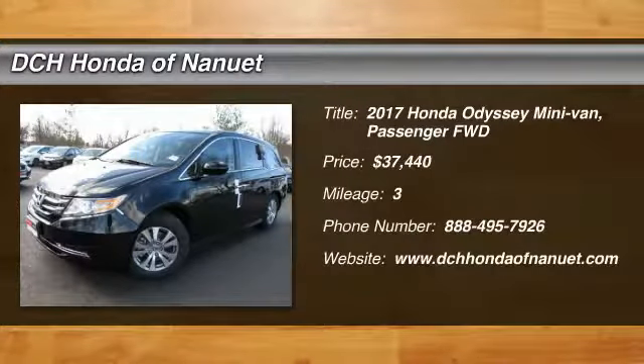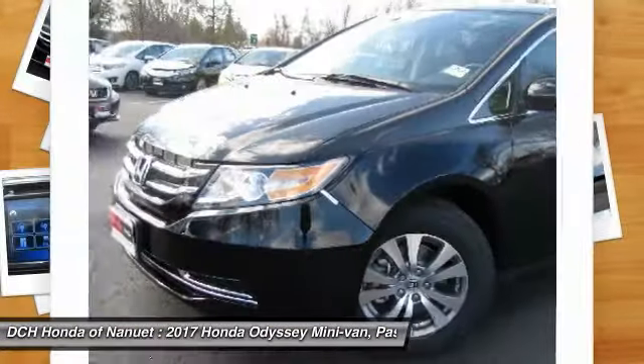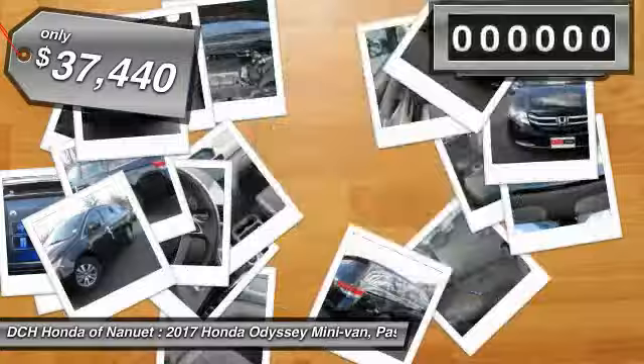Come test drive the 2017 Honda Odyssey. The Honda Odyssey is a showcase of distinguished style, captivating technology, and advanced safety features — a must for all families. And is priced below $40,000.